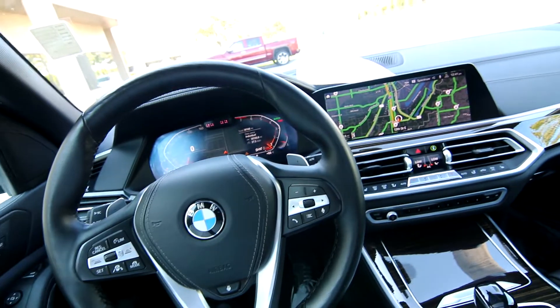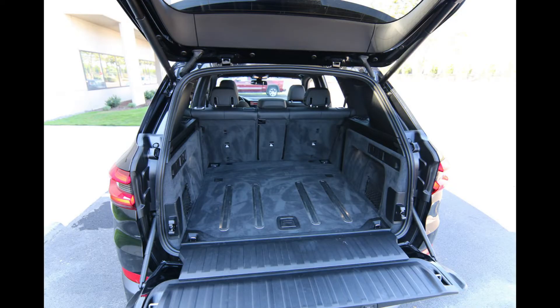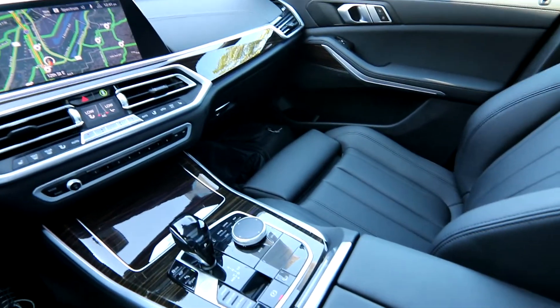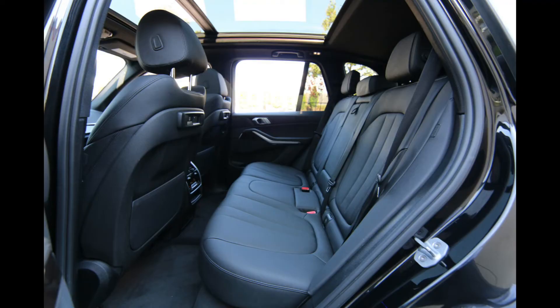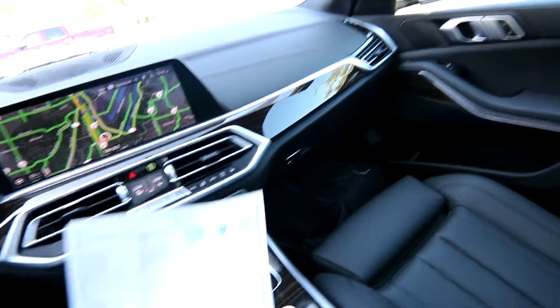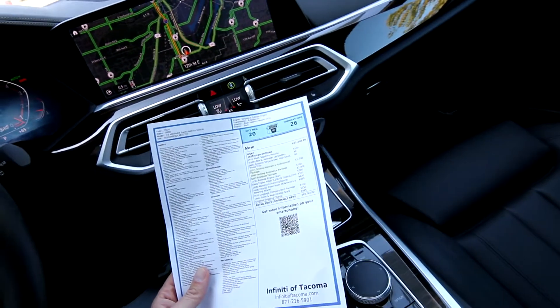This is a beautiful one-owner clean Carfax BMW X5 with 30,160 miles. It's a midsize luxury crossover vehicle — very spacious, very luxurious, wonderful to drive. Even though it's a crossover SUV, BMW likes to bake sporty DNA into all their cars, so the handling and acceleration is very sporty, but it's also going to pamper you and keep you very comfortable on your daily commute and road trips.